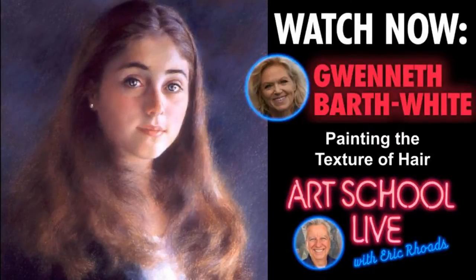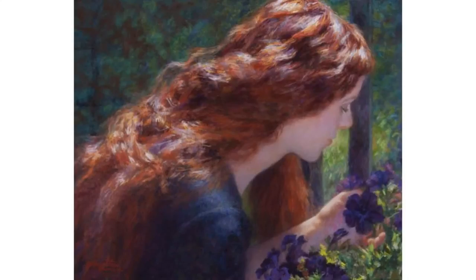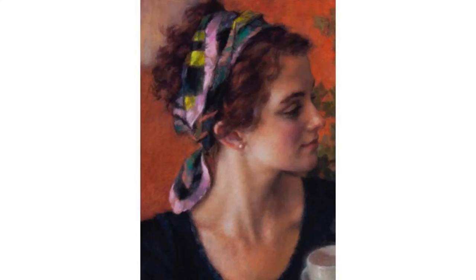If you've been wondering how to paint great hair, this is your day — this is hair day! Gwyneth Barth White is going to show you how to paint the texture of hair and how to give hair that sense of softness and that wonderful feeling. She is a master at painting hair, and you're going to get a chance to see how she does it. You can see that she does a lot of different styles and approaches.